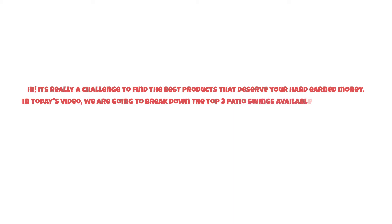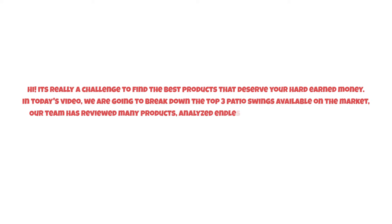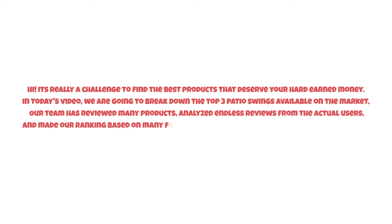It's really a challenge to find the best products that deserve your hard-earned money. In today's video, we are going to break down the top three patio swings available on the market. Our team has reviewed many products, analyzed endless reviews from actual users, and made our ranking based on many factors such as price, quality, durability, performance, and the manufacturer's reputation.